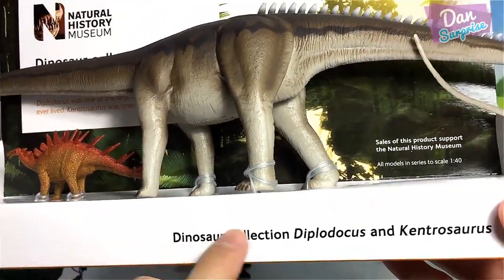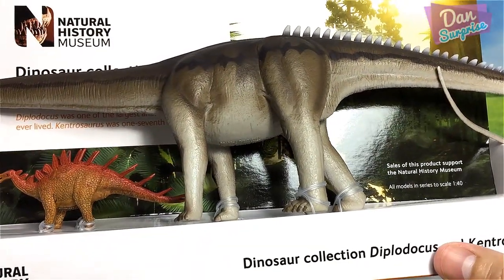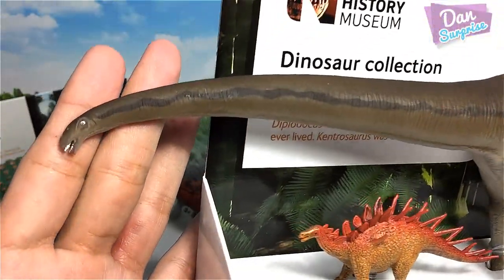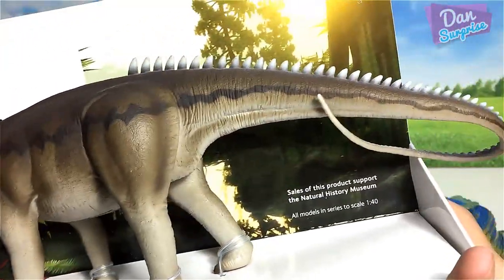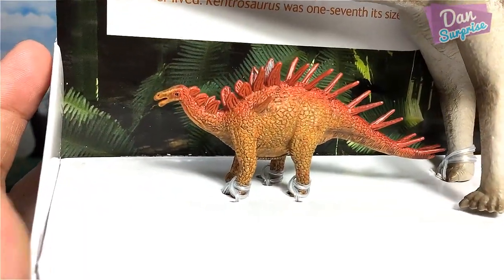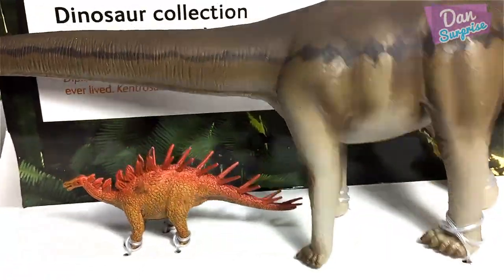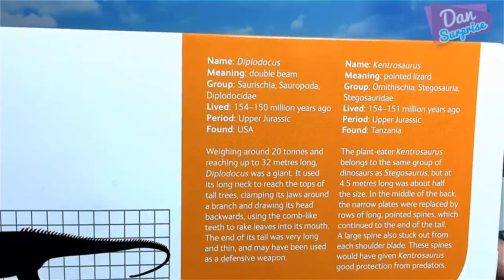We have a dual pack dinosaur collection from the Natural History Museum — this is actually my first Natural History Museum model. It looks super cool. Take a look at the details — I love the colors, very realistic. Opening it up, the Kentrosaurus doesn't look very accurate to me — the head shouldn't be pointing upwards. But the main piece is the Diplodocus. The back of the packaging has a timeline and interesting facts about both dinosaurs.